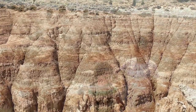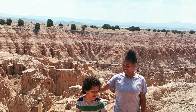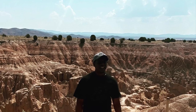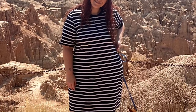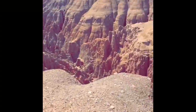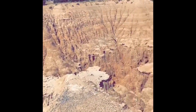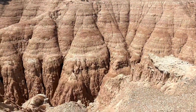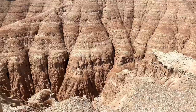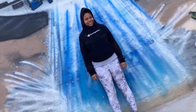We ventured out towards Alamo, Nevada, making a few stops along the way to capture some great photo ops.